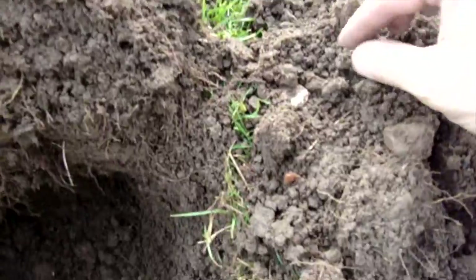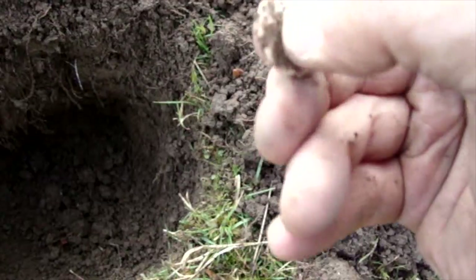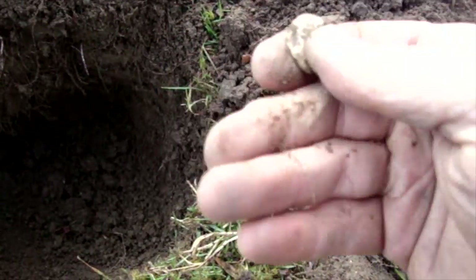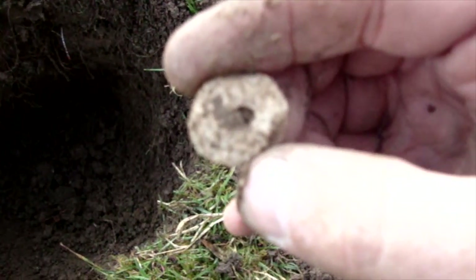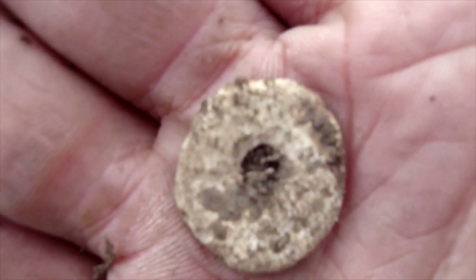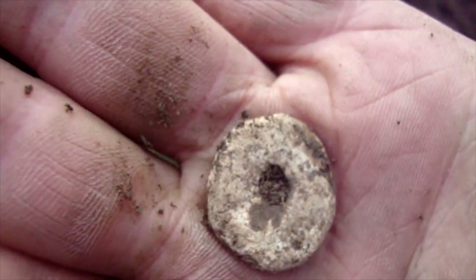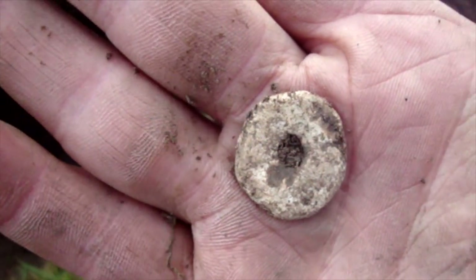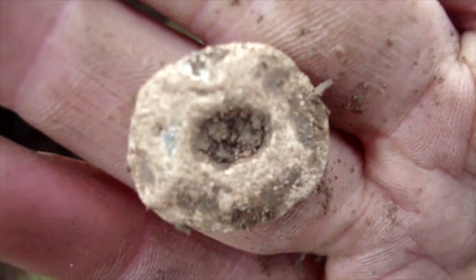Another hole — this one's just popped out here. Looks like a small spindle whorl or something — a lead disc with a hole through the middle. A tiny one. Don't know if it might be a dress weight. Spindle whorls — I don't know if they're that small. However, I have the spindle whorl expert, Pat, with me, so I shall go and ask him.